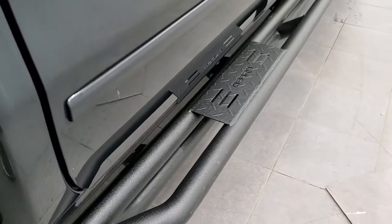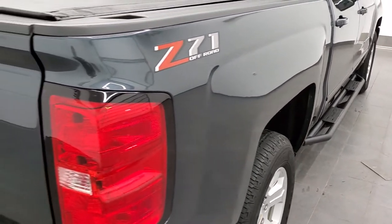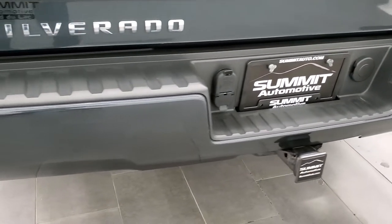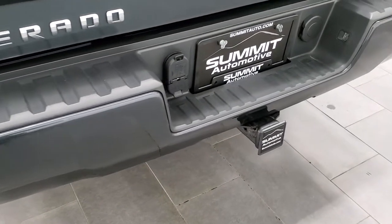It has some Oedro painted step bars that look pretty good. The Z71 off-road suspension package gives you the Rancho shocks and the skid plates. Rear bumper is in great shape — no dents or dings — and it does have rear bumper steps.